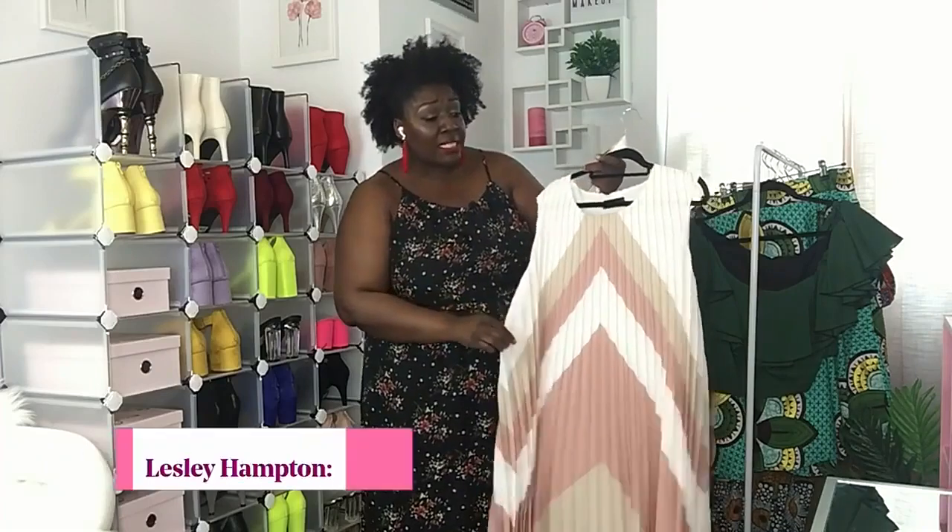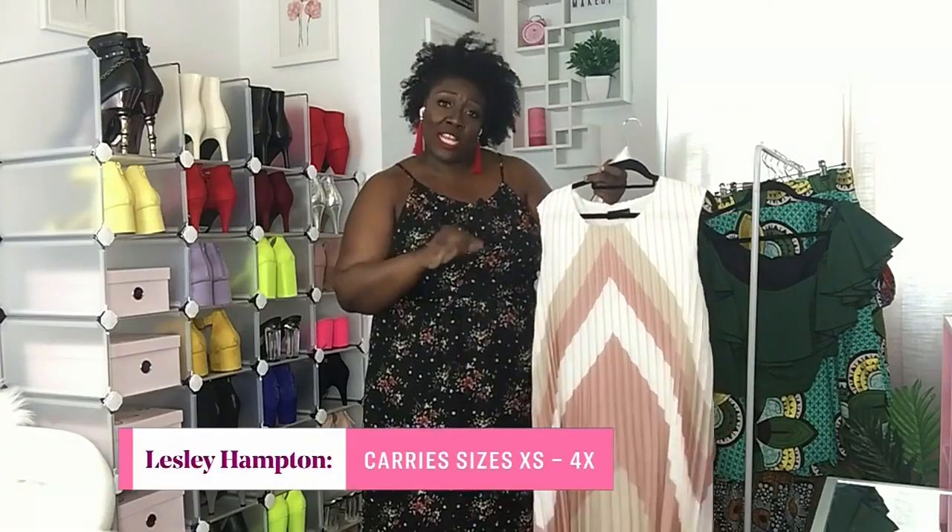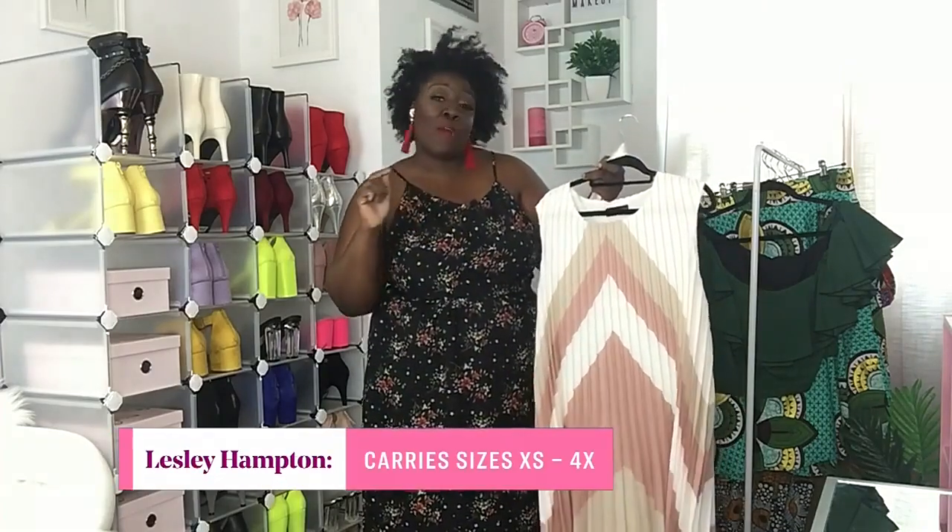Her sizes go from XS to 4X and it's made in Toronto. I love that you always give us so many ways of wearing a piece — I can see at least five ways to wear that dress. Thank you for that!